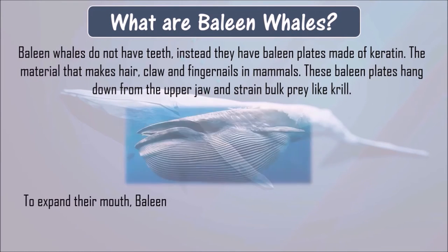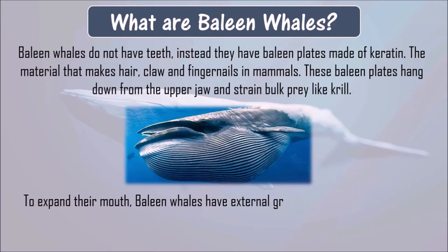To expand their mouth, baleen whales have external grooves or pleats below the mouth and throat.